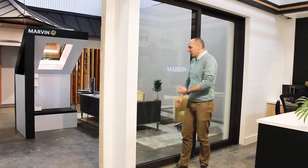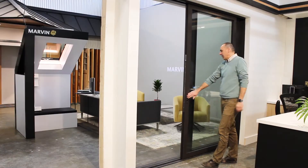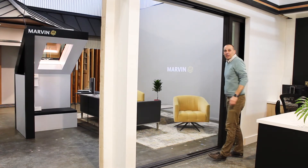We also have a pocketing modern multi-slide door, which is only a fraction of the size that is possible. You can get it in up to six panels, and each panel could be as large as eight foot by ten, which is larger than this complete opening.